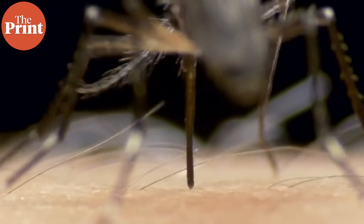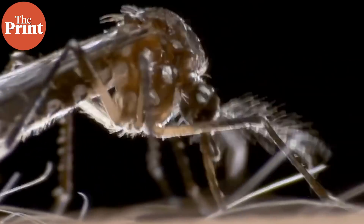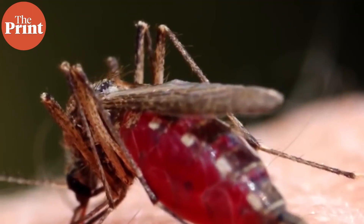Both sexes feed on nectar and plant juices, but females suck blood from mammals, birds, or even reptiles. All species have preferred hosts. Among humans, mosquitoes tend to prefer those with blood group O, those with a warmer body temperature, those who bleed heavily, and pregnant women. You can also be genetically more attractive to mosquitoes. The insects are typically drawn to chemical smells from our body and exhaled breath, sensing carbon dioxide and octanol, which is also produced as part of body odour.